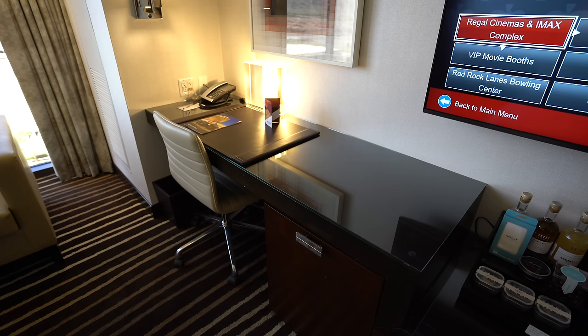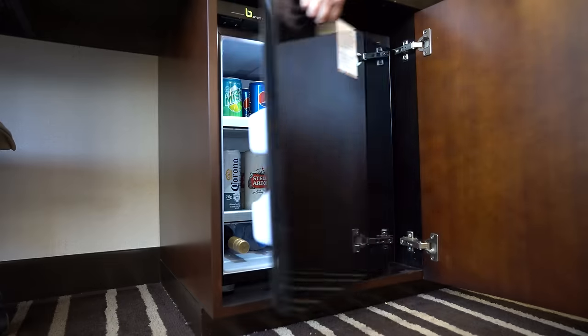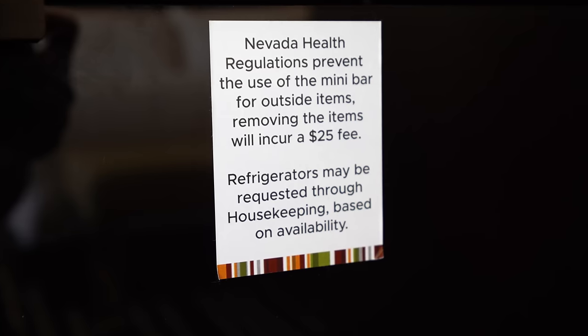Right across from the bed you have your huge TV and also a really large desk if you need to get some work done. Underneath that is the minibar. They don't have a personal fridge in here, but it does say you can call down and request one from housekeeping — so that's really good to know.